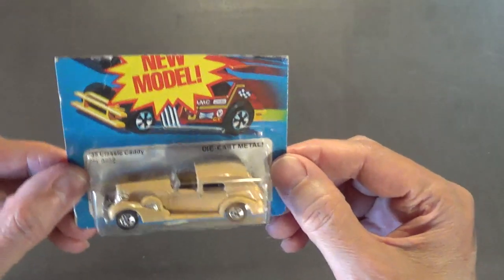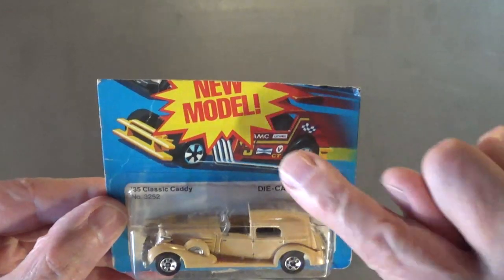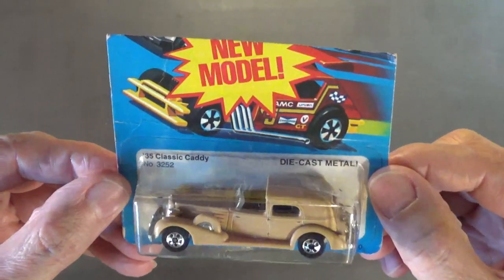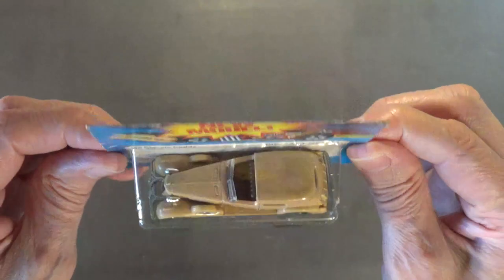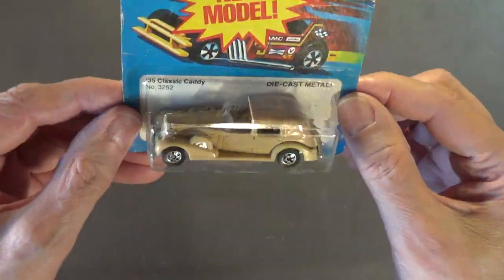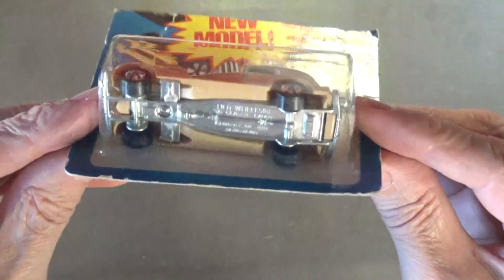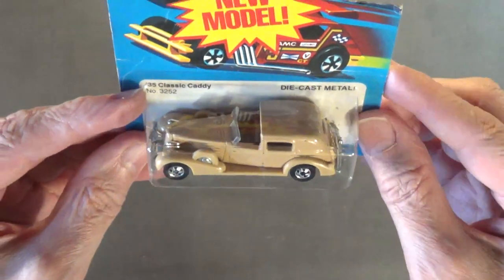Next up, using my magnifying glass — the 1935 Classic Caddy or Cadillac. Most of these cars from this time period have a metal chassis and metal base, and notice it says 'new model' — that means this is the very first issue of this car. Beautiful Cadillac, I just love it. It's an absolutely gorgeous car. There's the metal base — Mattel just doesn't make Hot Wheels like this anymore.